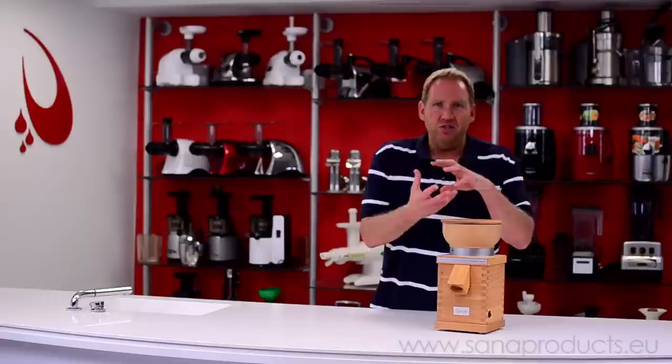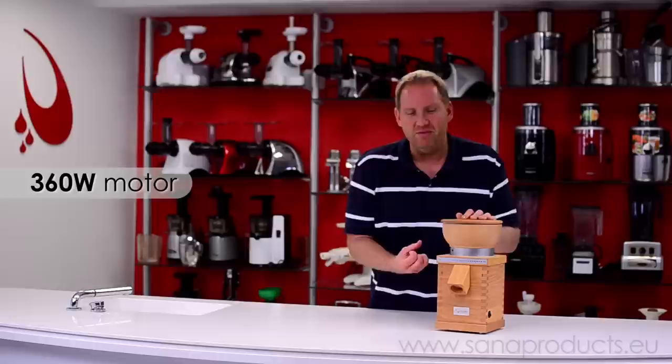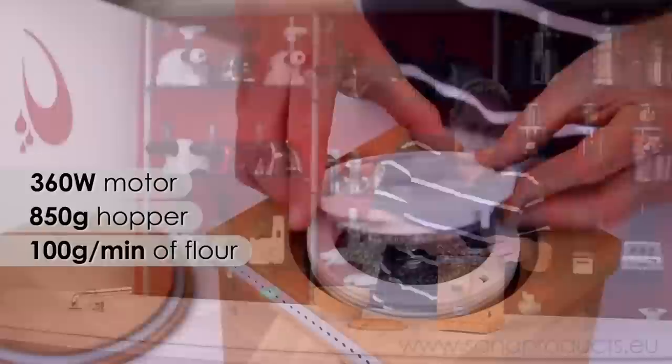Taking a look at the parts themselves, there's not much to a grain mill — all you're doing is turning two stones together to crush your grain into flour. Inside you have the motor — it's a 360 watt motor, strong enough to do real hard grains like corn. You have your outlet funnel where the flour will come out, and then you have your hopper and the hopper lid. The lid keeps the grains from popping back at you. The hopper will hold 850 grams of grain and it will produce about 100 grams a minute. It's a pretty fast machine.